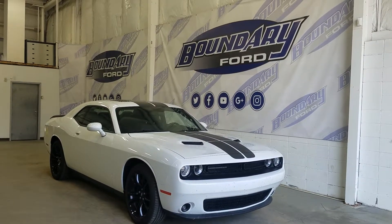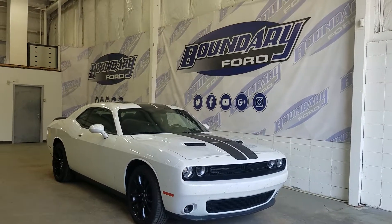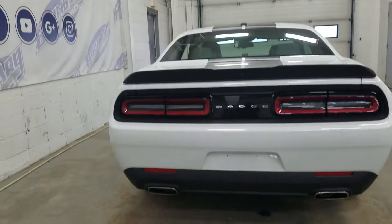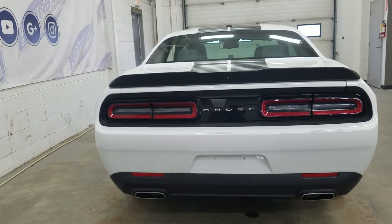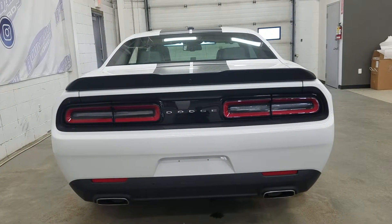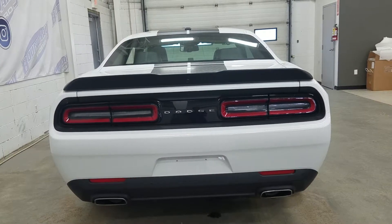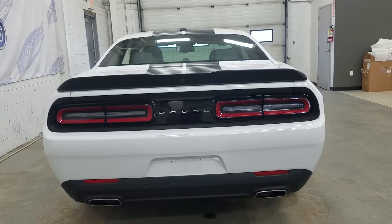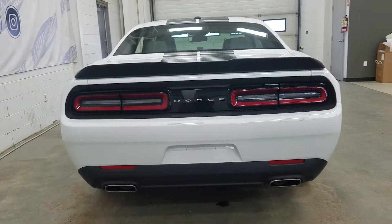We have our sliding sunroof on top. At the rear, we have our chrome-tipped exhaust, as well as our reverse sensors paired with our backup camera. We have our power tailgate, as well as our LED brake lights. And as we look at the rear window, we have an embedded defroster with a third braking light up top.